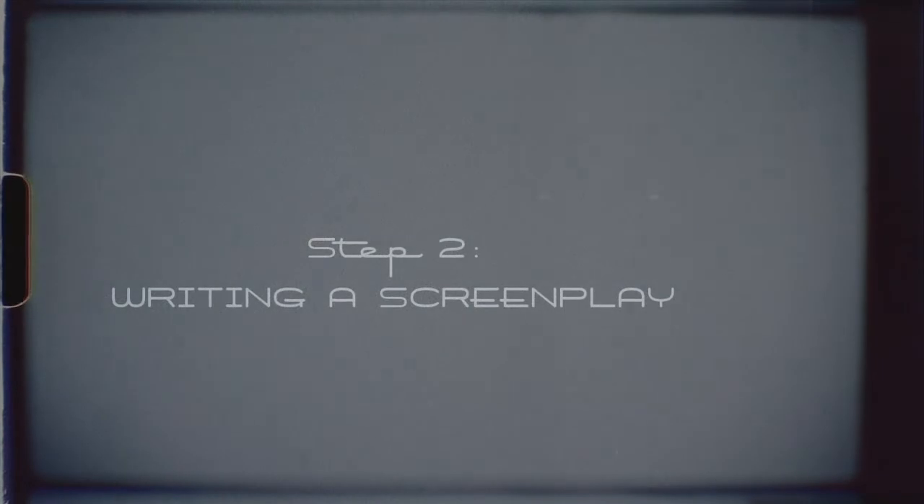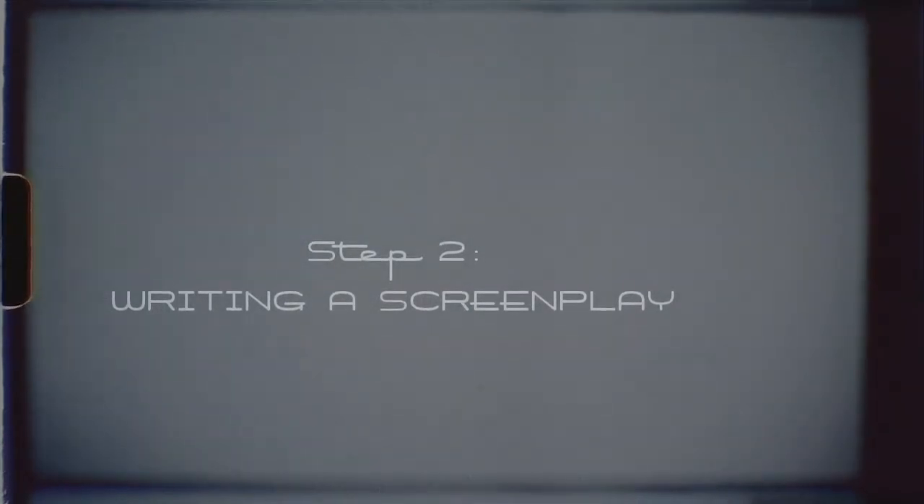Once you have come up with a good idea, go back to your desk and write it down, preferably in the form of a screenplay. Which brings us to Step 2: Writing a screenplay.